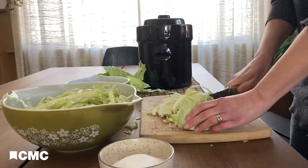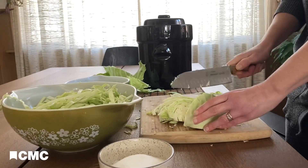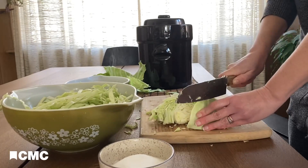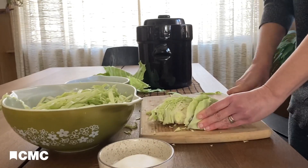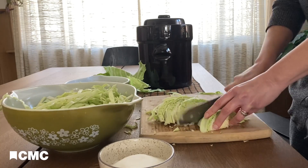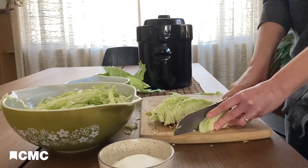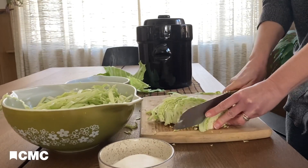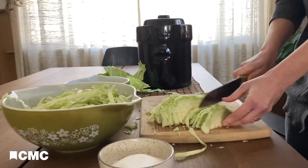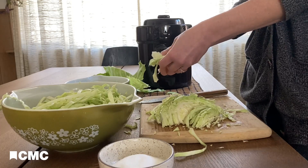After growing some cabbages in my garden last year, I wanted to try my hand at preserving them through this ancient method of preservation called fermentation. I've never fermented anything before and honestly I was a little bit nervous about it, because it's basically a form of controlled decay — a delicate balance of bacteria — and things can go wrong. And to be honest, things did go wrong when I did this the first time.